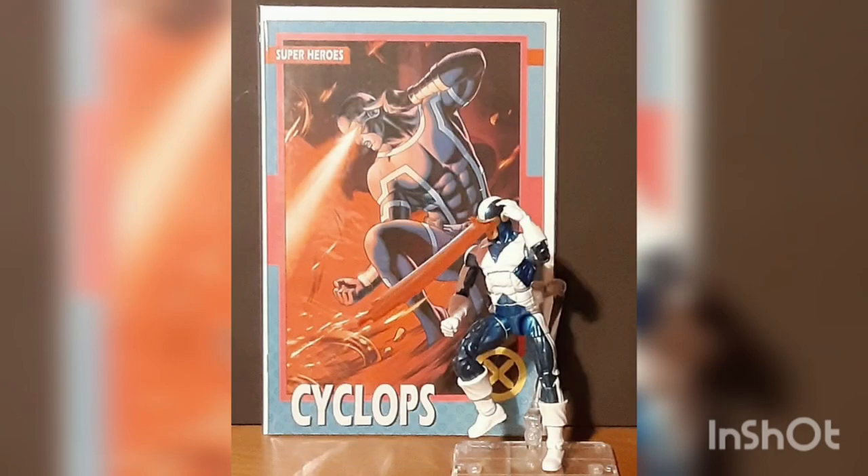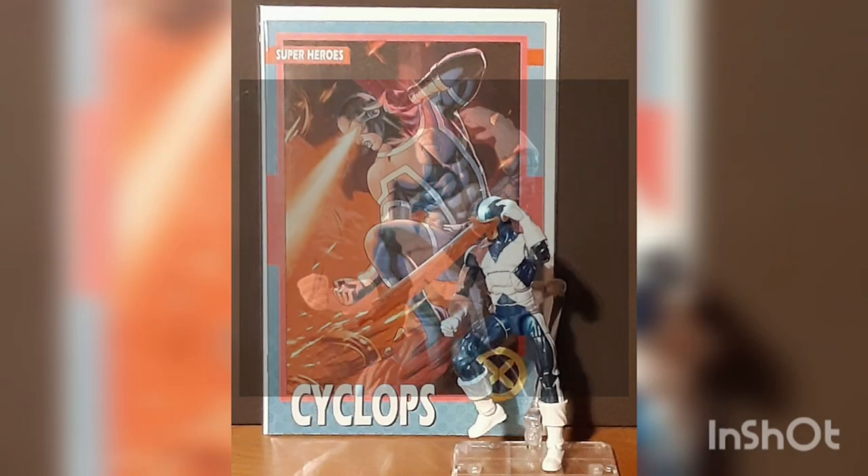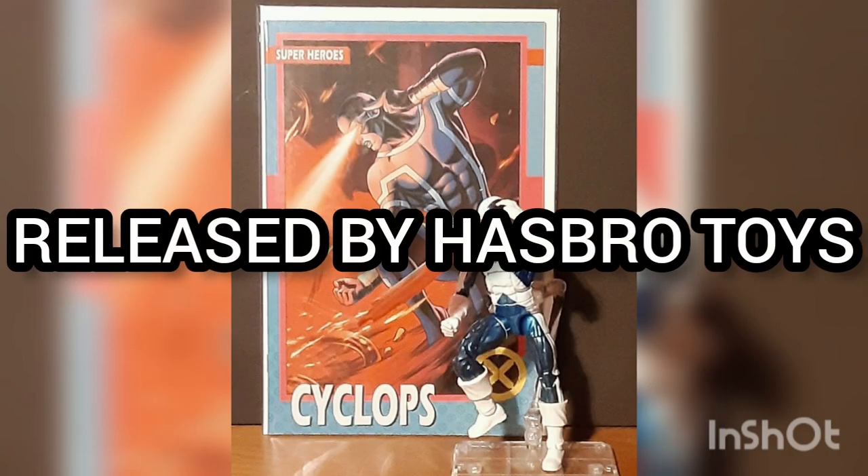This box contains the Cyclops figure, alternate head, and blast effects. Released by Hasbro Toys.